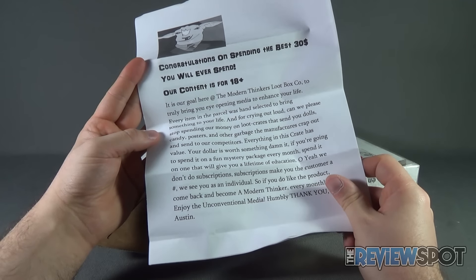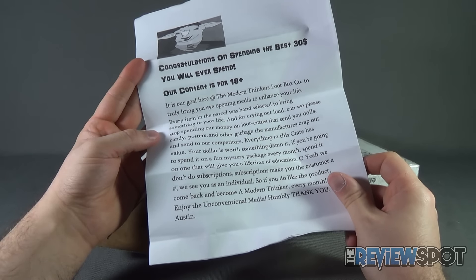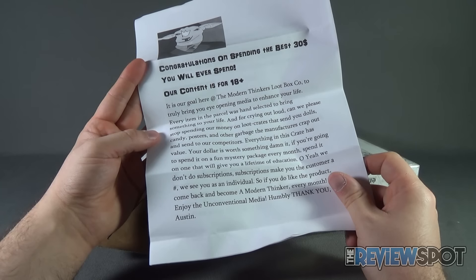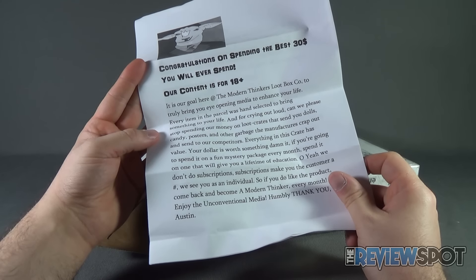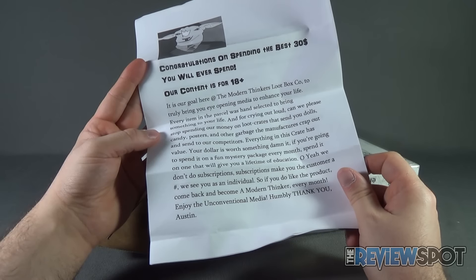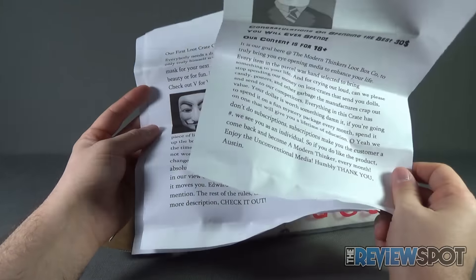"Your dollar is worth something, dammit. If you're going to spend it on a fun mystery package every month, spend it on one that will give you a lifetime of education. Oh yeah, we don't do subscriptions. Subscriptions make you, the customer, a number. We see you as an individual. So if you like the product, come back and become a Modern Thinker every month. Enjoy our unconventional media. Humbly, thank you." And that's from Austin.